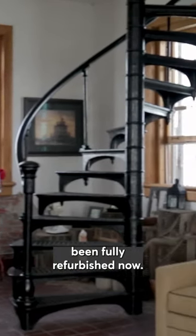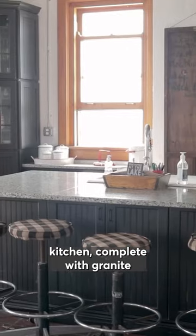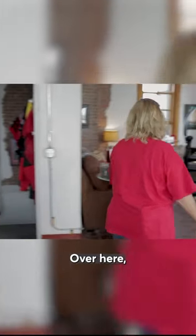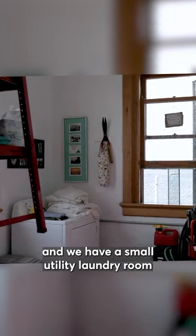This level has been fully refurbished now. We have a dining room, we have an amazing kitchen complete with granite countertops, appliances, new cabinets. Over here we have our living room and we have a small utility laundry room over here.